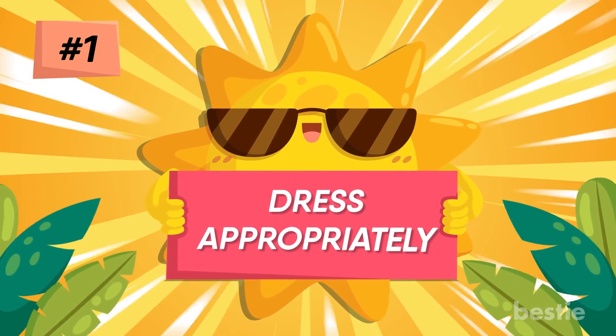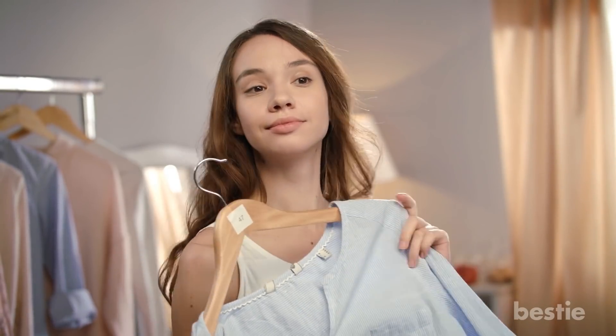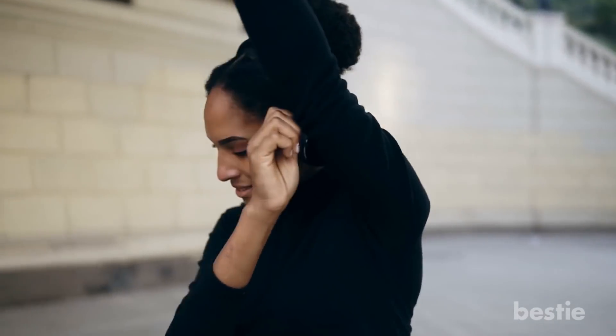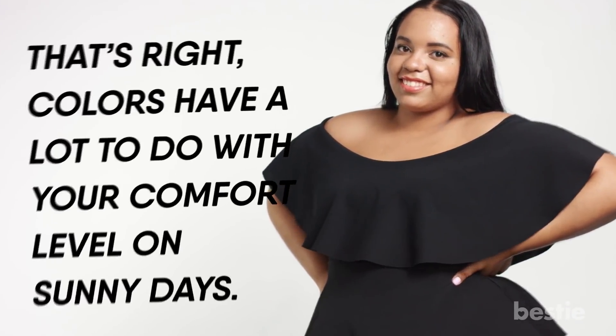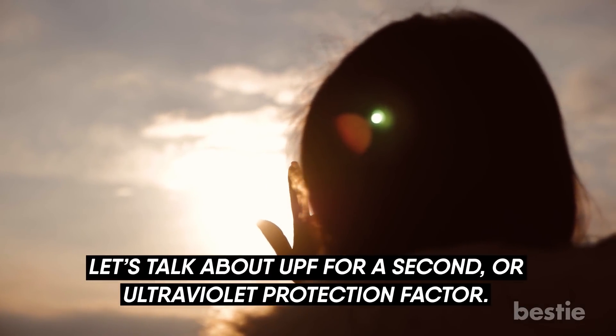1. Dress appropriately. This is one people seem to be the most conscious about. When going out for a day in the sun, you want to make sure you look your best — and I'm not talking about flashy clothes that are in right now. You also want to feel your best, and that's not going to happen if you're wearing the wrong colors. Colors have a lot to do with your comfort level on sunny days. Let's talk about UPF for a second.